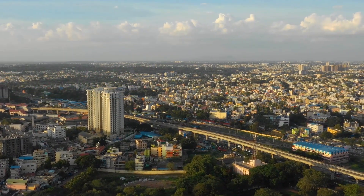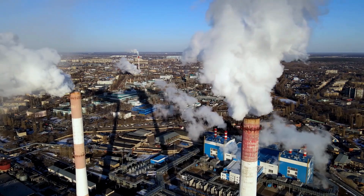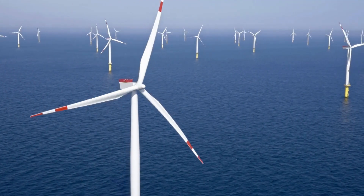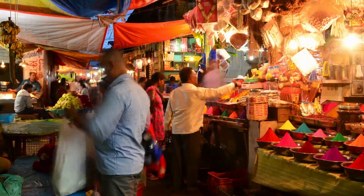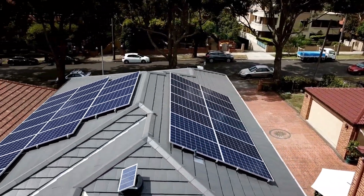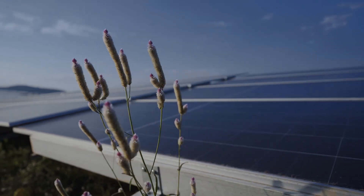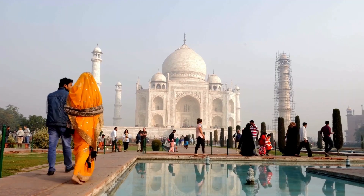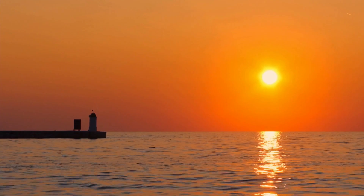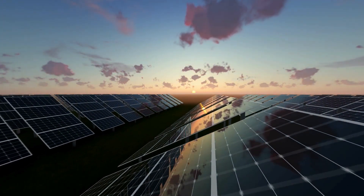India has been making tremendous strides in the renewable energy sector, driven by its ambition to reduce carbon emissions and transition to a greener energy mix. With one of the fastest growing economies in the world, India's energy needs are rapidly expanding. To meet these demands sustainably, the country has embraced solar energy as a key pillar of its renewable strategy. Given India's abundant sunshine, solar energy has proven to be an ideal solution for clean, renewable power generation.